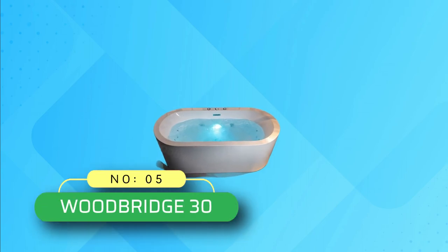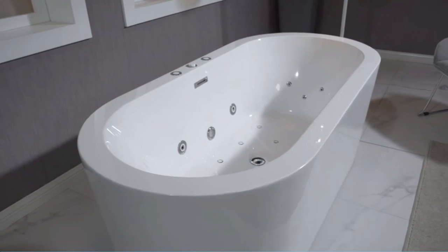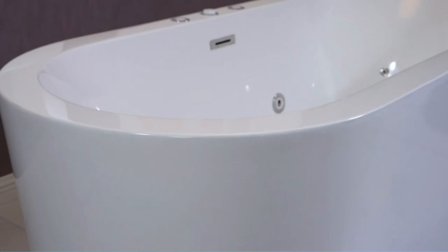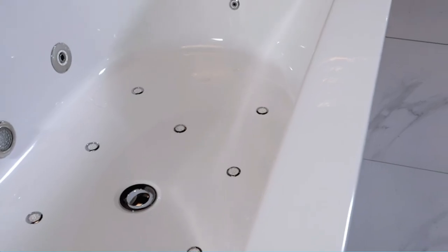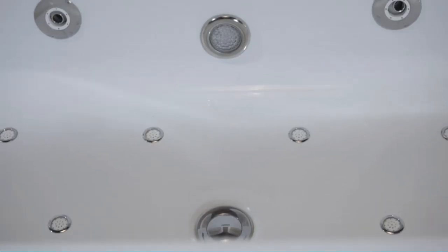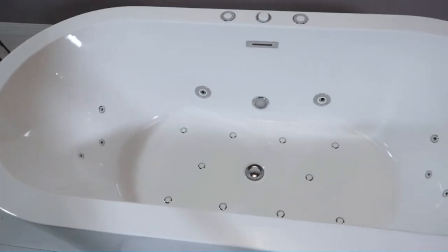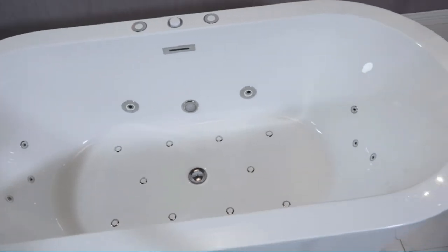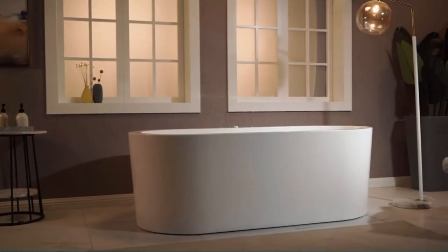Number 5: Woodbridge 30 Whirlpool Tubs. This freestanding bathtub combines both whirlpool and air bubble jets in one tub. It features 6 jets that massage your body and 10 jets that create a swirl of bubbles to enhance your bathing experience. The perfect combination of water and air creates an intense but relaxing hydromassage. The air bubbles help offer soft tissue massage, allowing your muscles to relax and relieve your body from any type of pain.